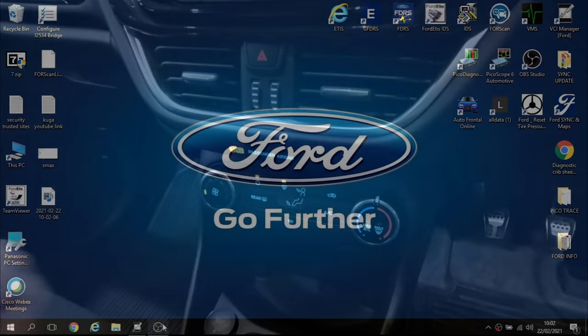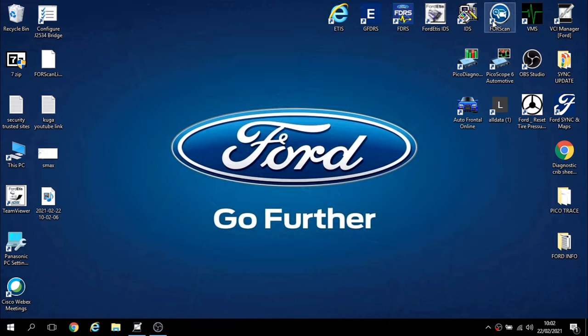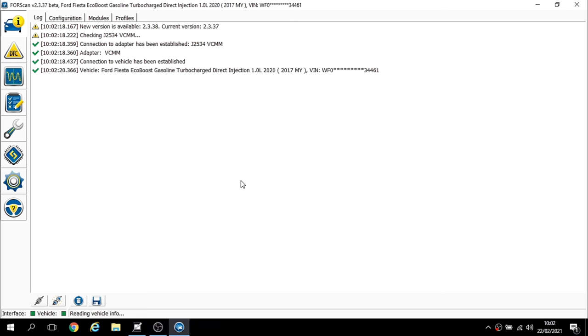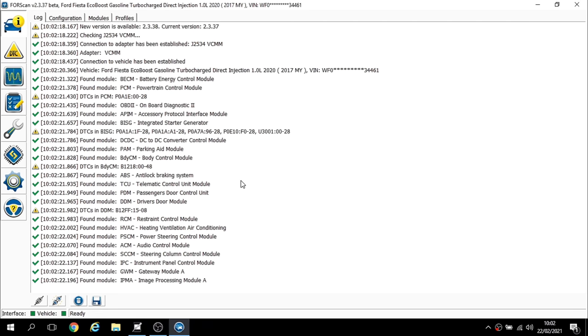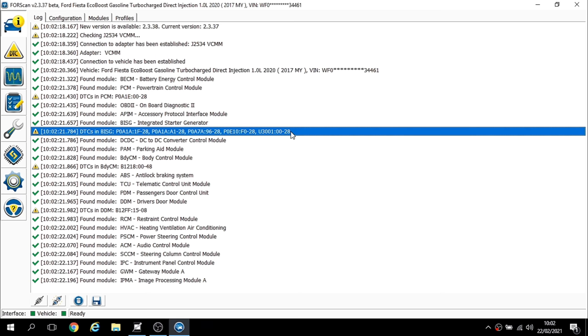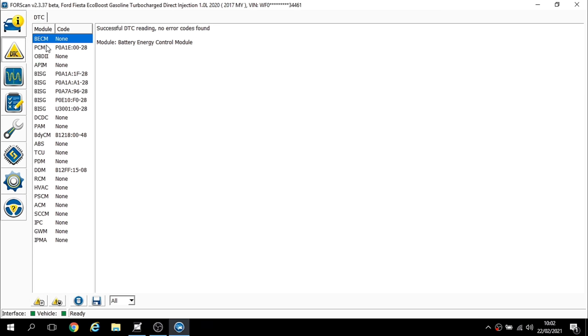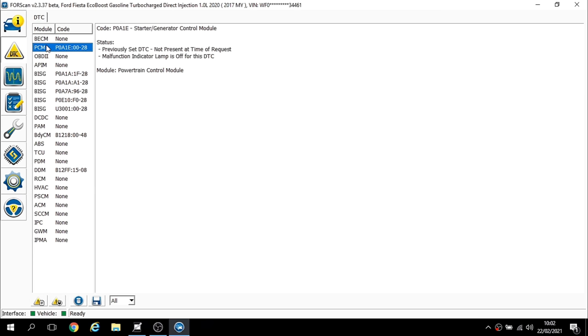I'm going to use Forescan for its ease — it's a lot quicker than the genuine dealer tool for getting fault codes. Straight away we've already got some fault codes in the integrated starter generator module, and also one fault code in the PCM, which is the engine control module. In the engine control module we have P0A1E — starter generator control module — but there's no fault code description.